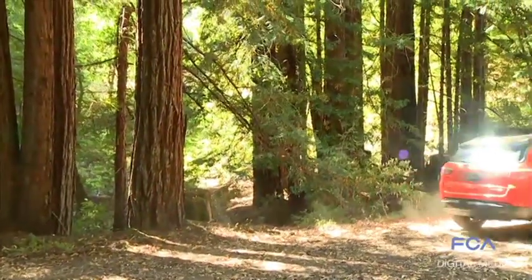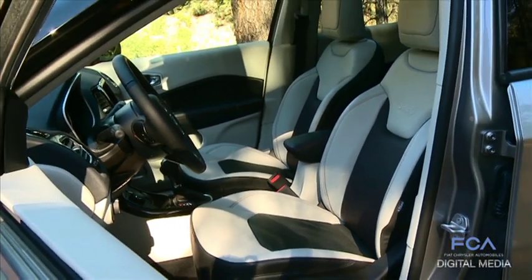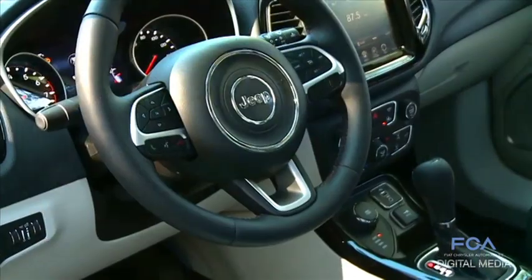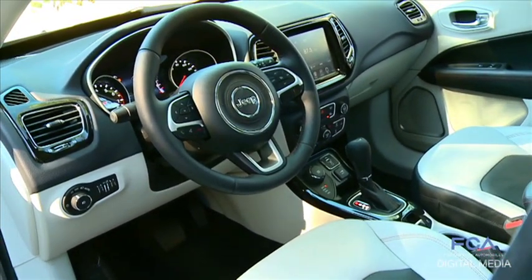We have soft touch where you put your arms, your elbows, the instrument panel. The technology suite in the vehicle is much higher — an 8.4-inch touchscreen with Google and Apple integration.